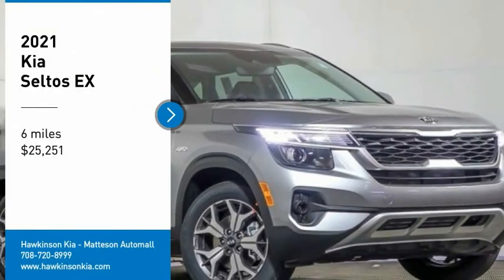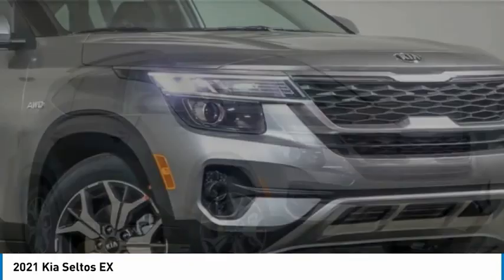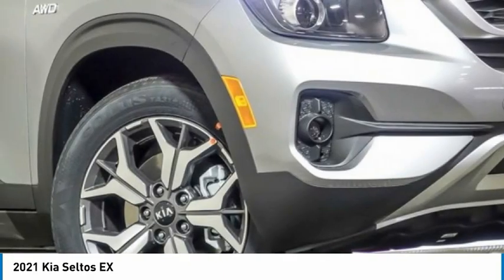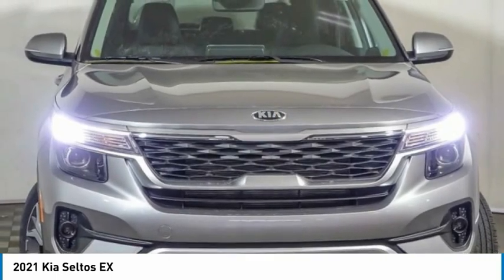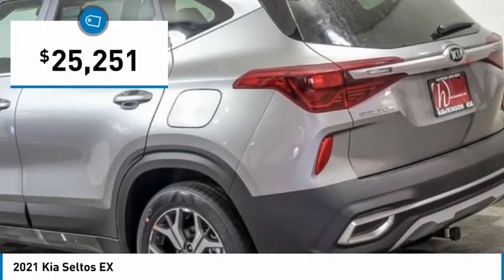Looking for the right vehicle? Check out the 2021 Seltos. The Kia Seltos is sure to stand out with its appealing front end. Additionally, the Seltos offers a robust number of interior features and a large amount of space for a small SUV, and is priced below $30,000.